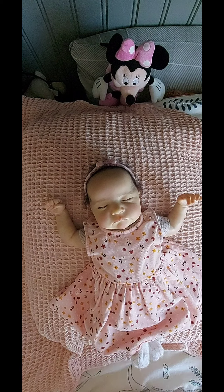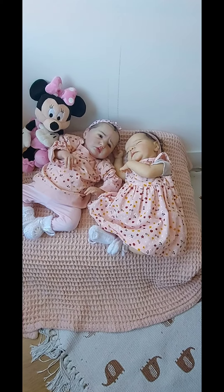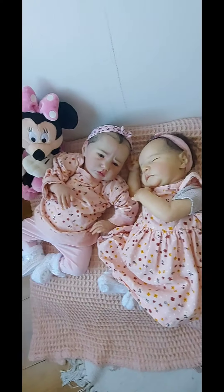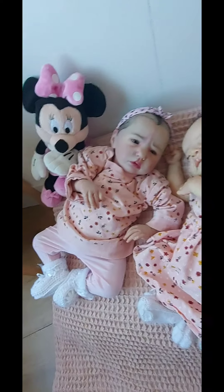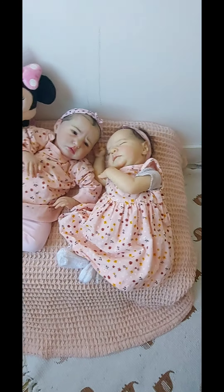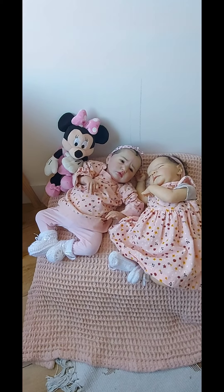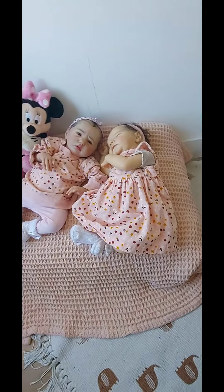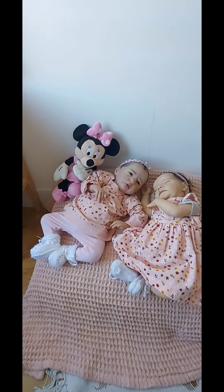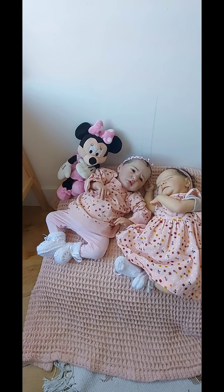So now I will show you the girls together. Here we see my sweet little girls — one is sleeping, here is Lissie, and the other one is awake, here is Ellie Xu. And I think these outfits are great for Wednesday, we wear pink. And the blanket is also pink with the waffle structure, and their cute plush Minnie Mouse in her pink dress.